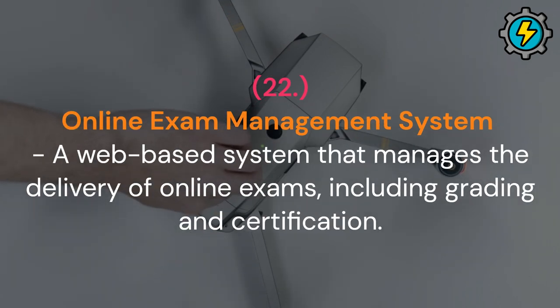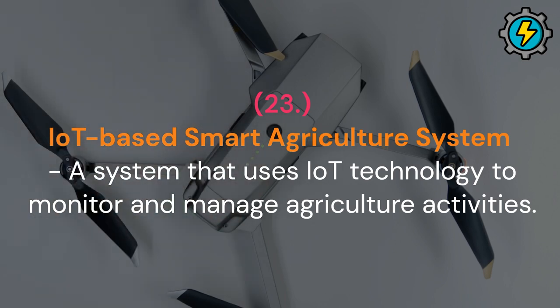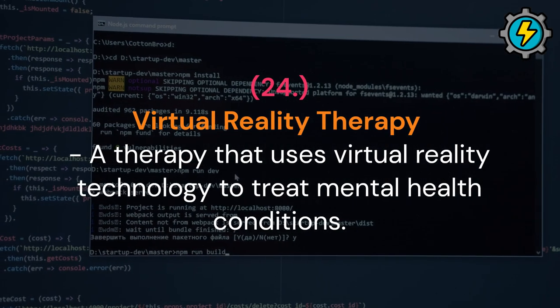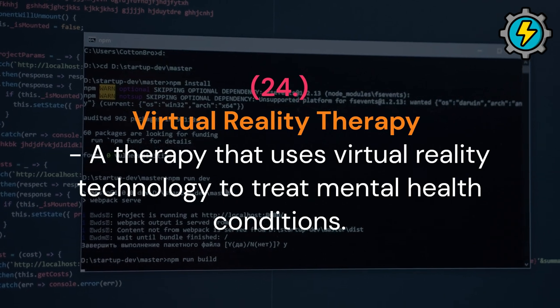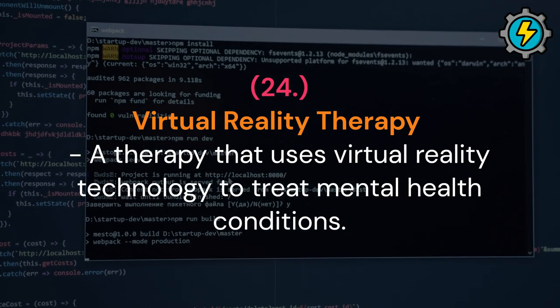Online exam management system: a web-based system that manages the delivery of online exams, including grading and certification. IoT-based smart agriculture system: a system that uses IoT technology to monitor and manage agriculture activities. Virtual reality therapy: a therapy that uses virtual reality technology to treat mental health conditions.